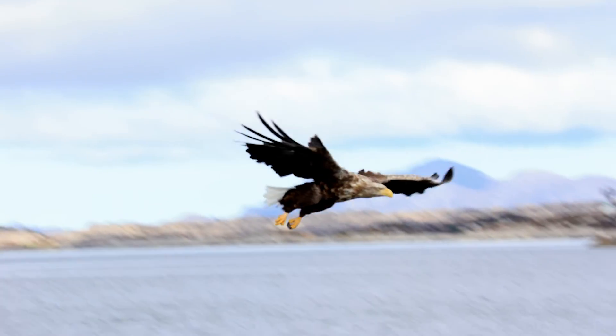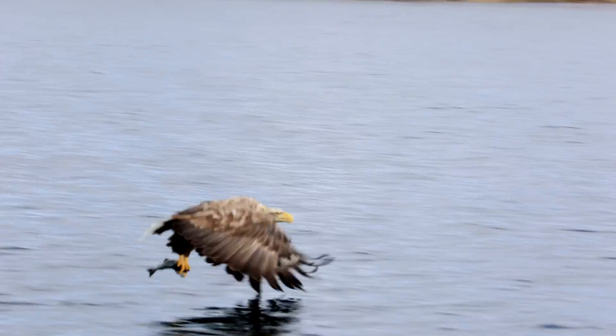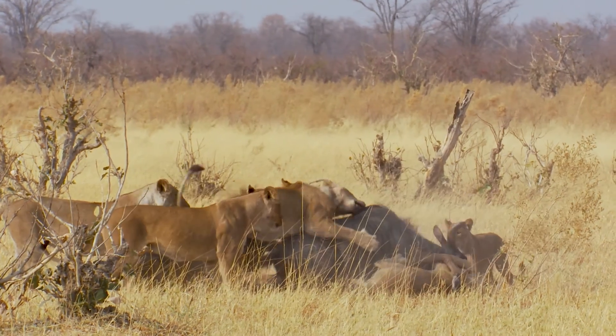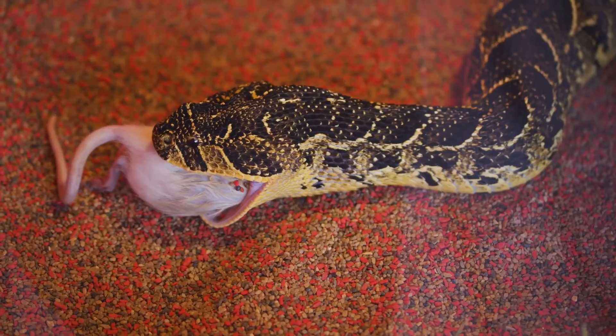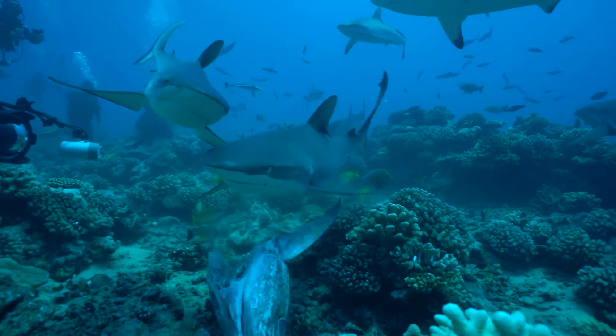On the other hand, animals that eat only other animals or animal products are called carnivores. Examples include lions hunting in the savannah, snakes feeding on rodents, or sharks in the ocean.